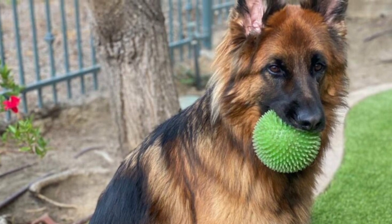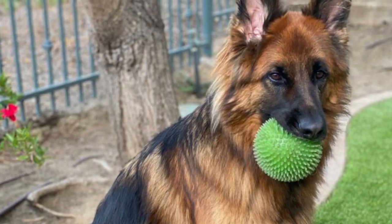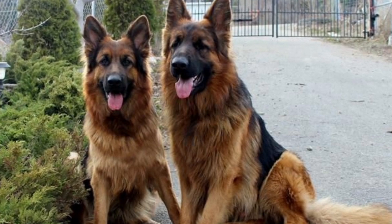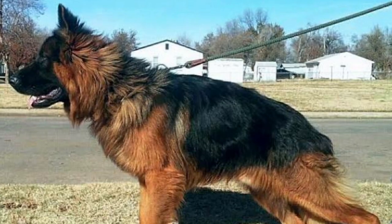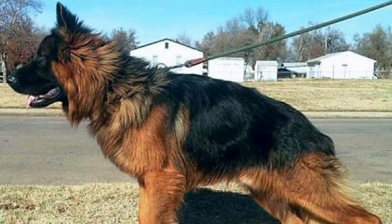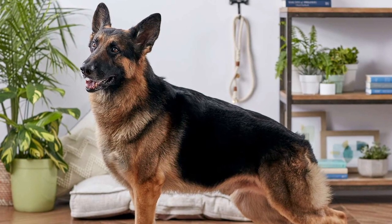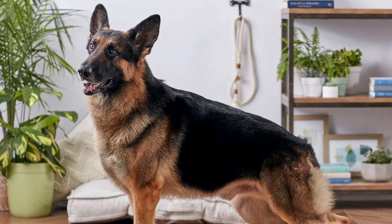We'll compare these two dogs between their temperament, size, lifespan, and trainability. If you're new to our channel, welcome. We make dog videos that are educational and entertaining, so if you love dogs, consider subscribing. By the end of this video, you'll know the difference between the King Shepherd and the German Shepherd.